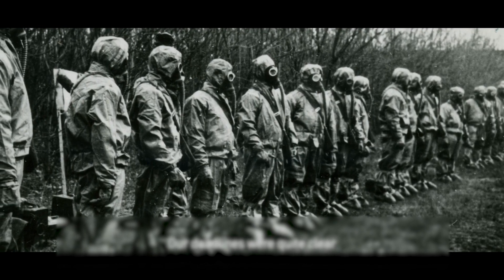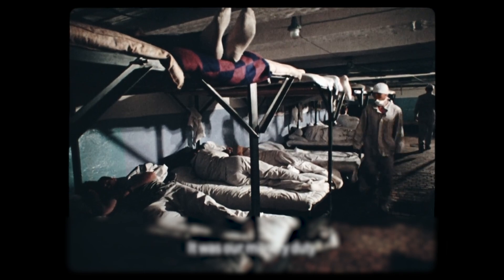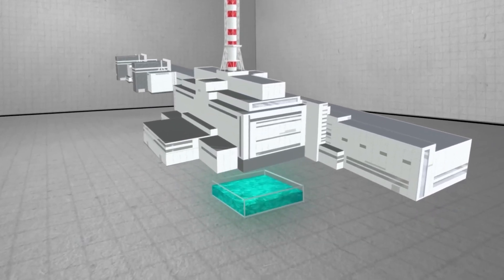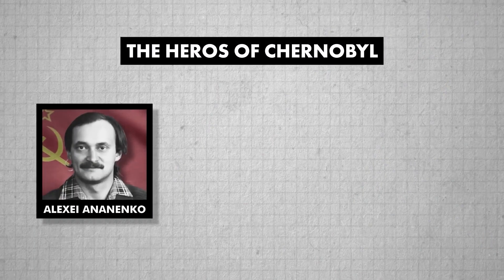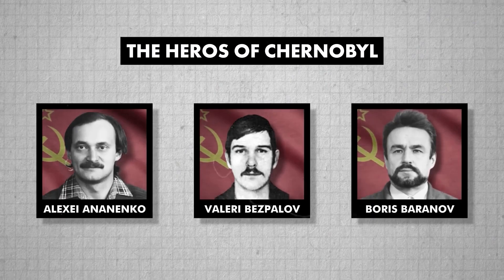These brave individuals worked in extremely dangerous conditions with minimal protection, and many later suffered from radiation sickness and other severe health problems. The reactor's intense heat caused the base to crack, threatening a third explosion. To prevent this, three courageous workers — Alexei Annenko, Valery Bespalov, and Boris Baranov — dived into a radioactive water tank to drain it, risking their lives to save millions. They managed to open the valves and drain the water, averting another catastrophe.